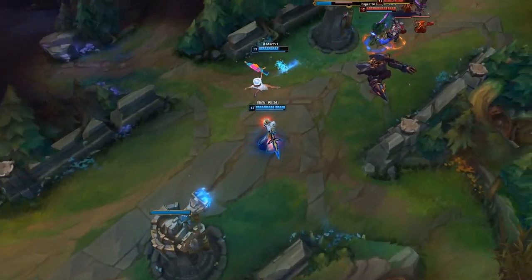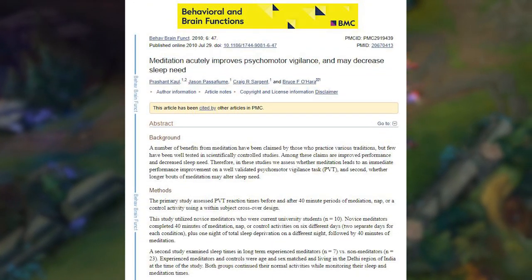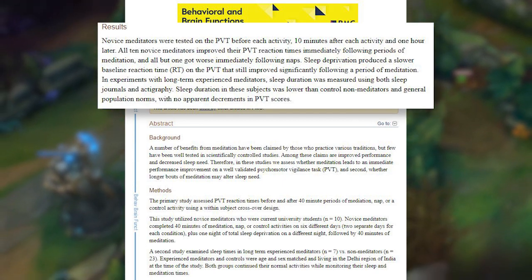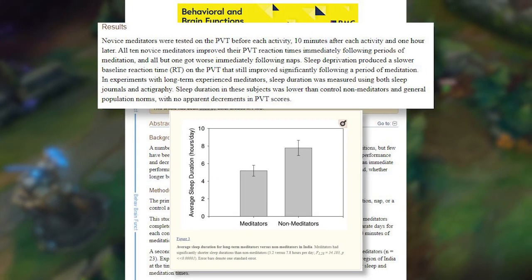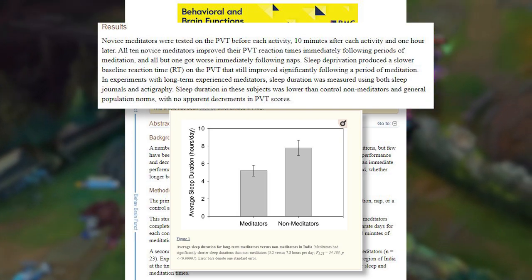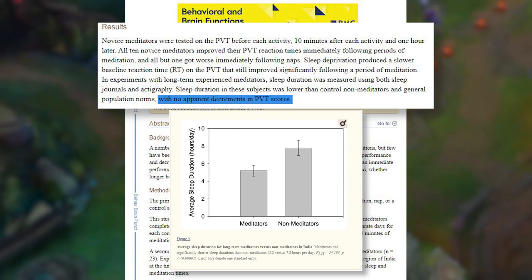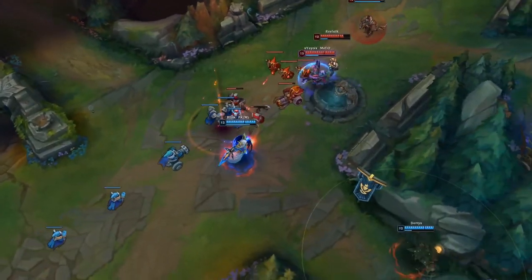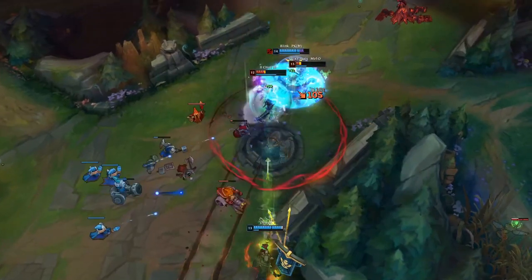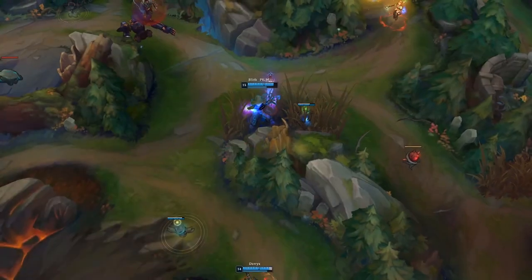Meditation has also been shown to decrease the need for sleep, so to say. One study found that meditation improved reaction time in active meditators, but also found that those in the meditation group slept on average fewer hours than the control group who did not meditate — and this appeared to show no detriments in their reaction time, despite sleeping fewer hours. A possible reason for this could be that hours spent meditating may be equivalent to hours spent sleeping, as meditation has also been shown to have restorative effects on your brain and nervous system.